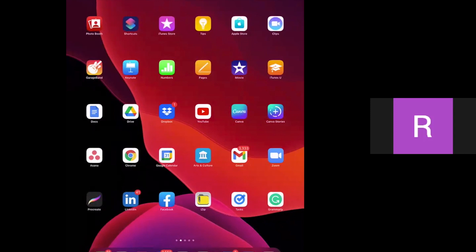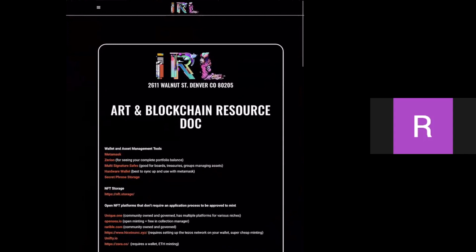We're going to look at our website, IRL Underground. I'll share my screen and put the link in the chat so everyone can follow along. So what we have right here is our research doc for art and blockchain.